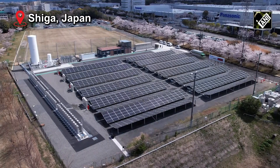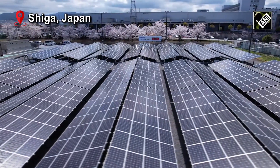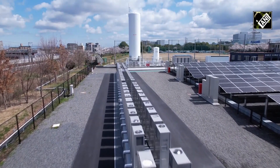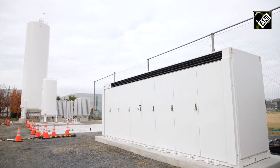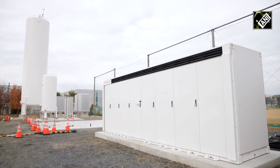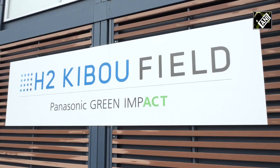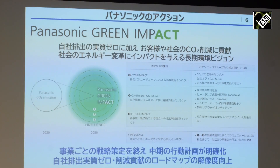Panasonic introduces H2 Kibou Field, a demonstrative experiment at its Kosatsu factory in Shiga Prefecture. Three storage batteries, pure hydrogen fuel cell generators, and photovoltaic generators together provide appropriate control and a stable supply of electricity. Panasonic says it is the world's first demonstration to prove that 100% of the electricity consumed by a factory can be powered entirely by hydrogen from renewable sources.